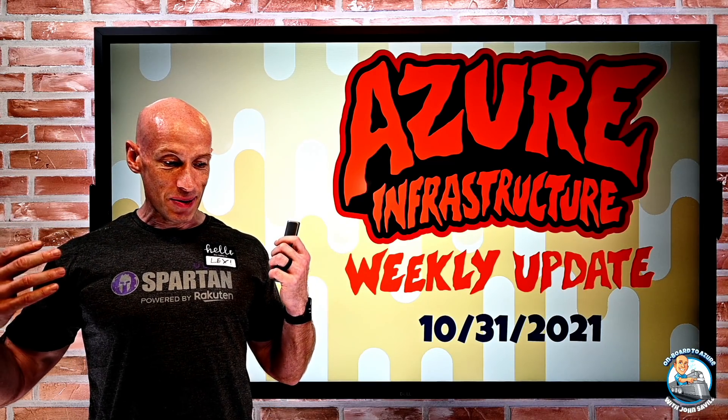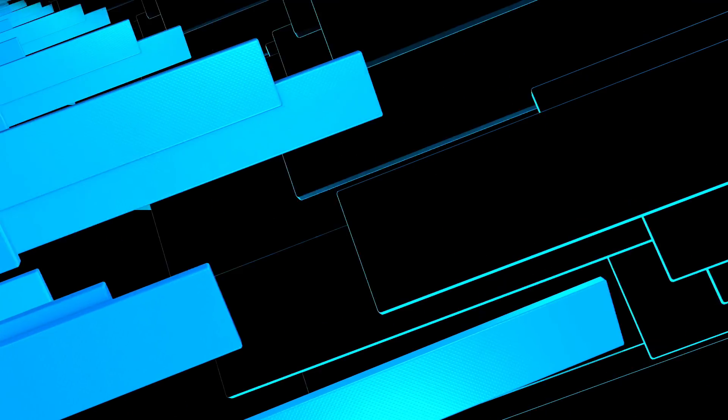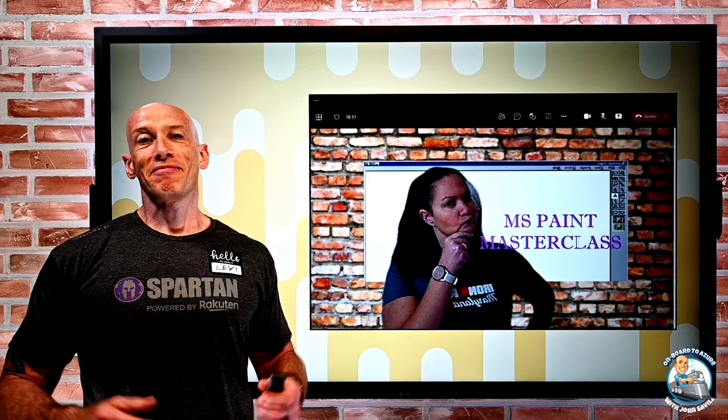Speaking of costumes, just one really quick cool thing. Someone actually on LinkedIn, they dressed up as me for Halloween. So they are doing an MS Paint Masterclass. Maybe I'll have to consider that in the future. But that was pretty funny.